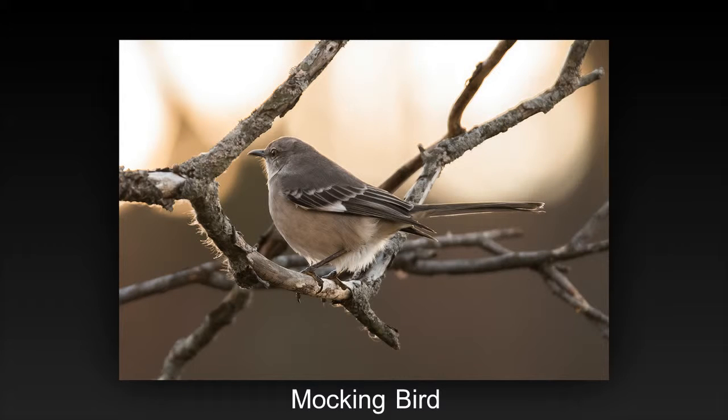The subject is well exposed and in focus. Backlighting is interesting. The brightness in the background is quite distracting. The bird and the large amount of branches are competing for attention.